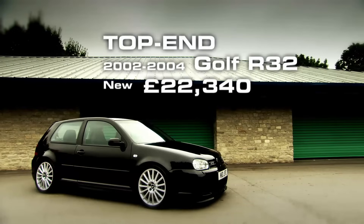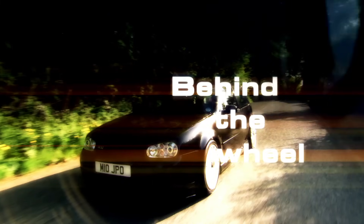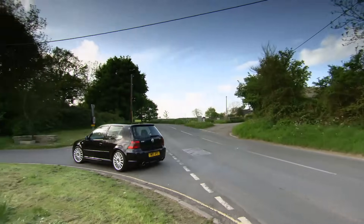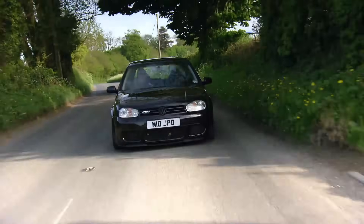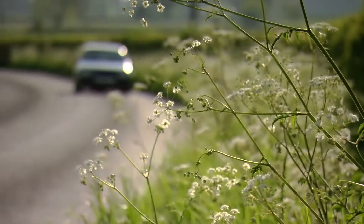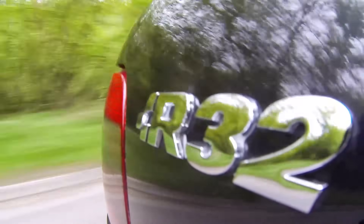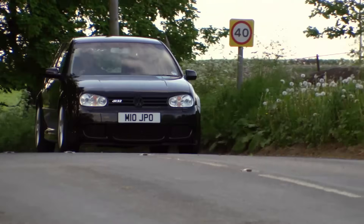My most expensive choice is by far the fastest — the Mk4 Golf R32. The R range is actually a step up from the GTI, featuring more grunt and four-wheel drive, and this version is a 3.2-litre V6. It's got 237 brake horsepower, which is actually more powerful than the current latest GTI. The engine is really smooth, it's got a great noise, and it's got a real linear power delivery all the way up to 6,500 revs. Love this V6.